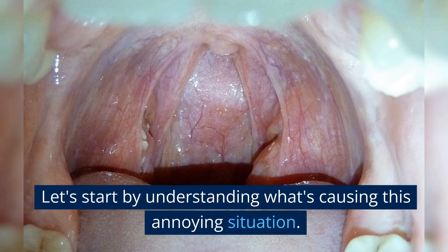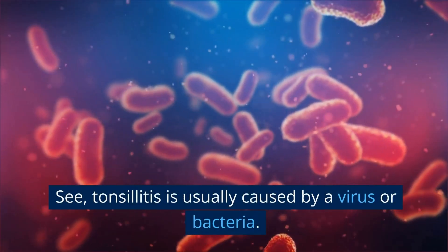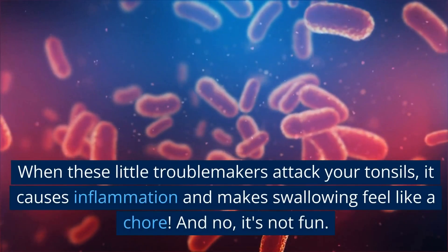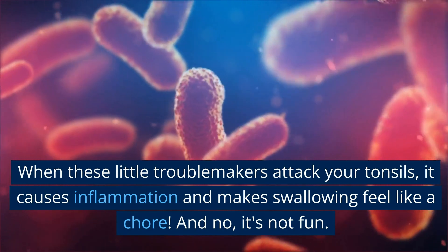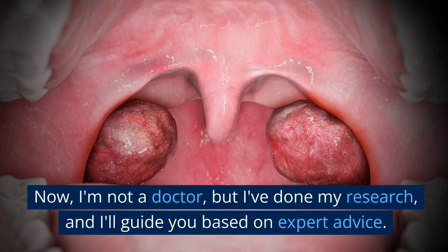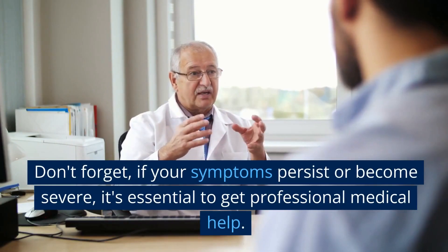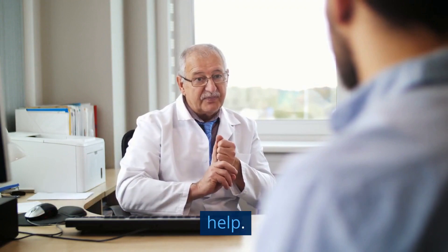Let's start by understanding what's causing this annoying situation. Tonsillitis is usually caused by a virus or bacteria. When these little troublemakers attack your tonsils, it causes inflammation and makes swallowing feel like a chore. And no, it's not fun. Now, I'm not a doctor, but I've done my research and I'll guide you based on expert advice. Don't forget — if your symptoms persist or become severe, it's essential to get professional medical help.